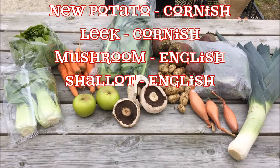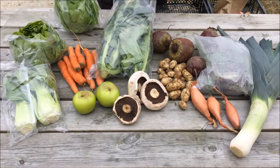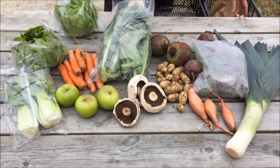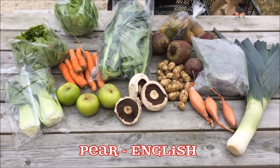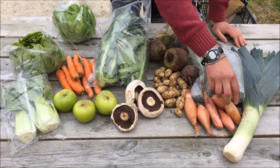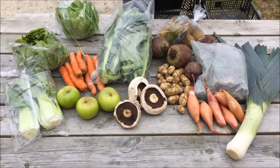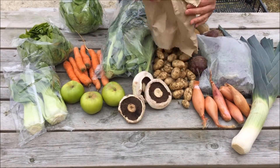Finally, the twenty pound box will have another lettuce, another cooking apple, a bag of English pears, some more of the shallots, and some more of those beautiful new potatoes.